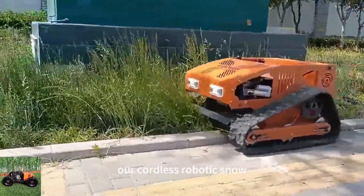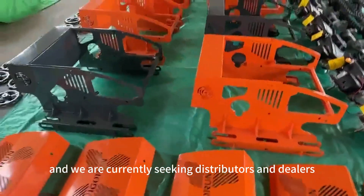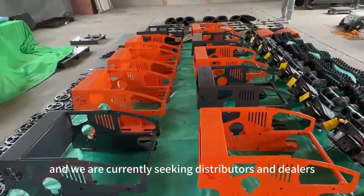Our cordless robotic snow clearing machines are ideal for household use, and we are currently seeking distributors and dealers worldwide.